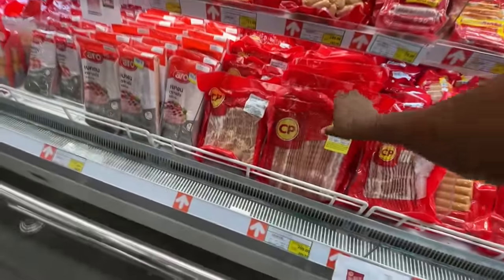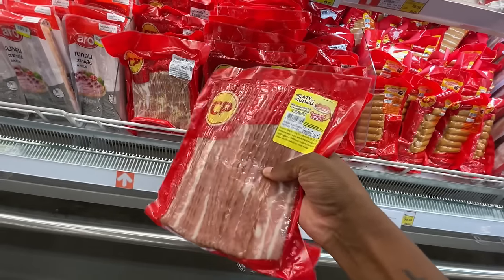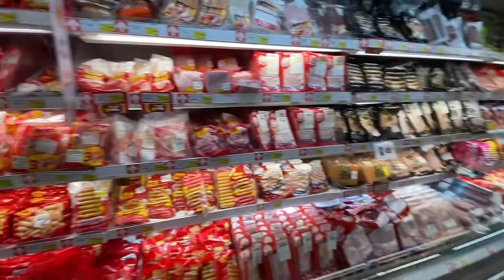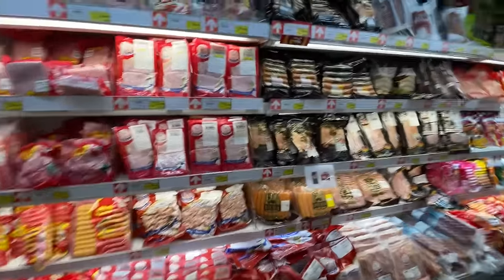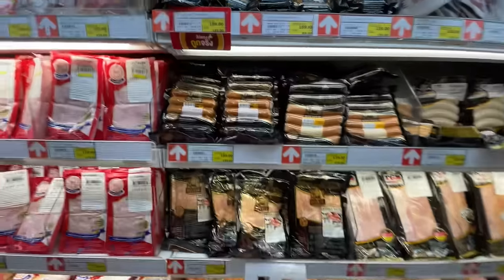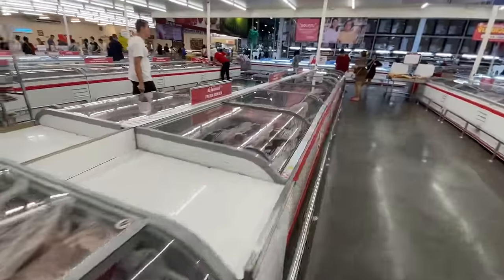Everything at this store comes in bigger sizes, so if you want to bulk grocery shop or you're opening a restaurant, this is the supplier you'd use. You can get hot dogs, bacon, fresh seafood, all different cuts of meat, beef, and chicken here. We're moving from the frozen meats over to the fresh meats section.